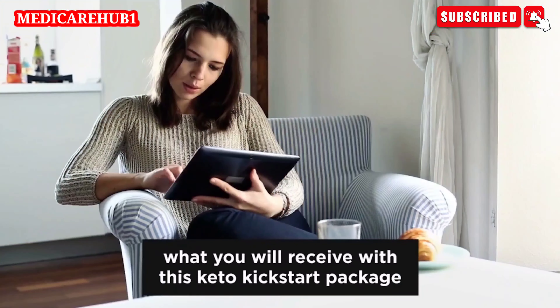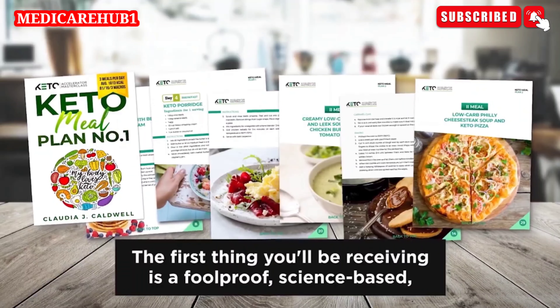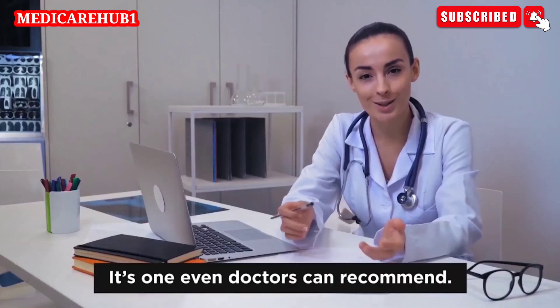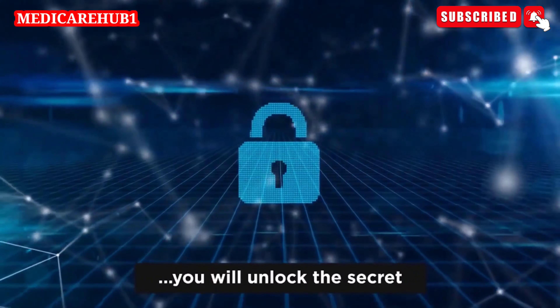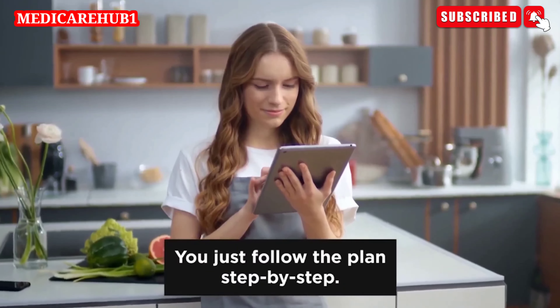Let me give you a few more details, like what you'll receive with this keto kickstart package and how to download and access all of these materials. The first thing you'll be receiving is a foolproof science-based 30-day ketogenic meal plan — it's even one doctors can recommend. It's the same one I use myself to stay healthy and fit. With this plan as your guide, you will unlock the secret to losing at least one pound of body fat every 72 hours. You just follow the plan step by step.